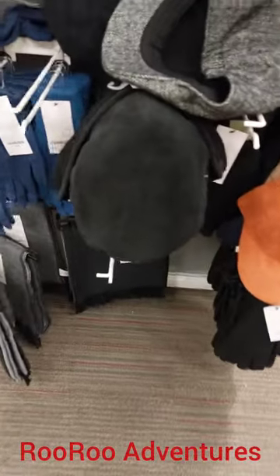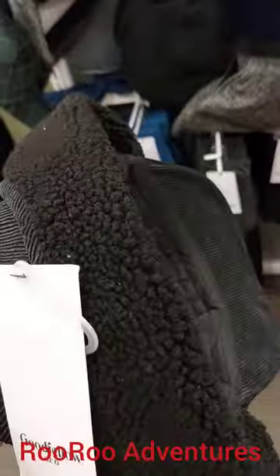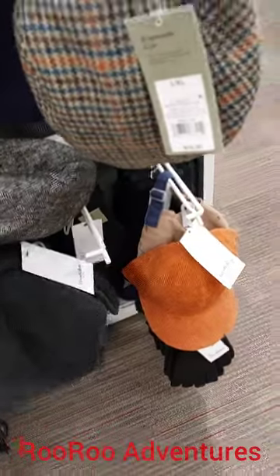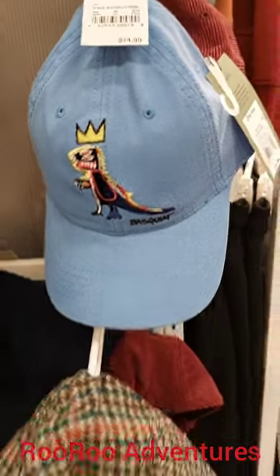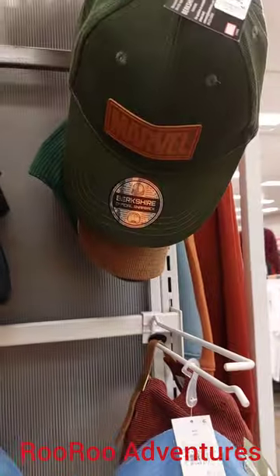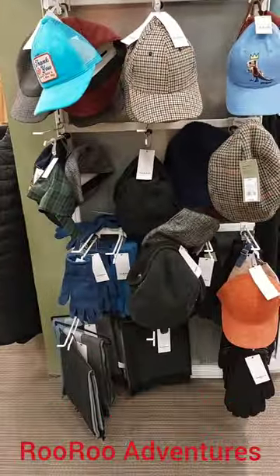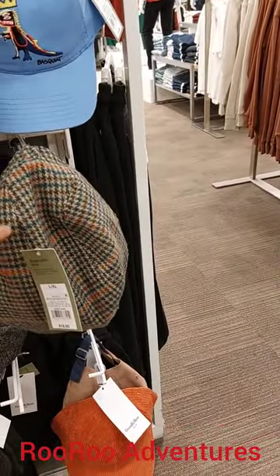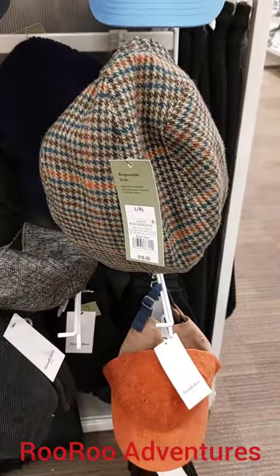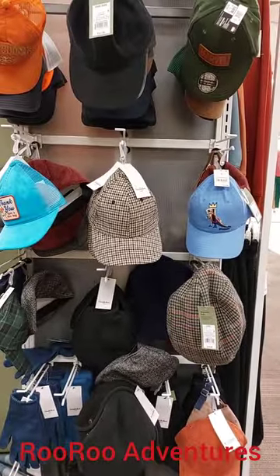For you older folks out here, they got some really cool classic hats here to keep you warm. Check that out — that's pretty cool. And for you kids out there, for you superhero lovers, they got Marvel hats out here. So they got a little bit of everything out here. For the older and younger generations, sophisticated style, the New York style — that is pretty cool. They got some pretty cool stuff here at Target.